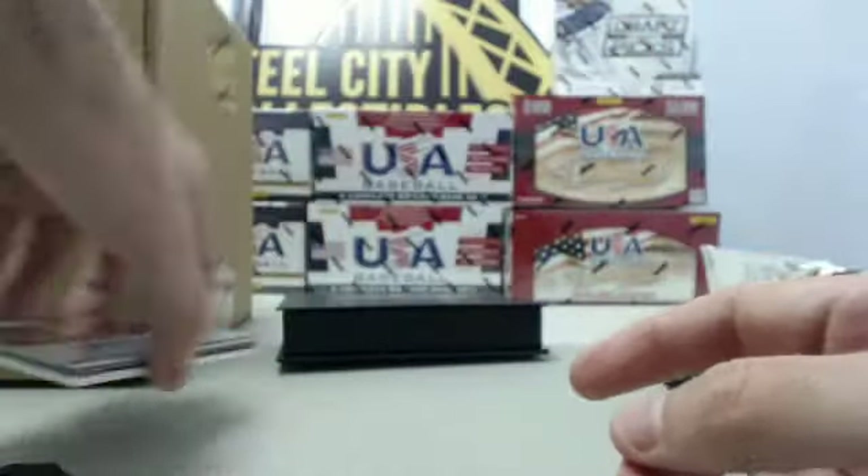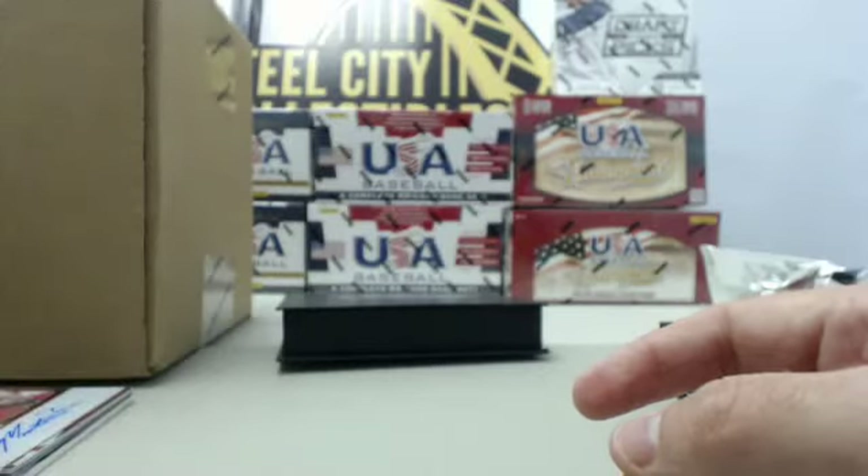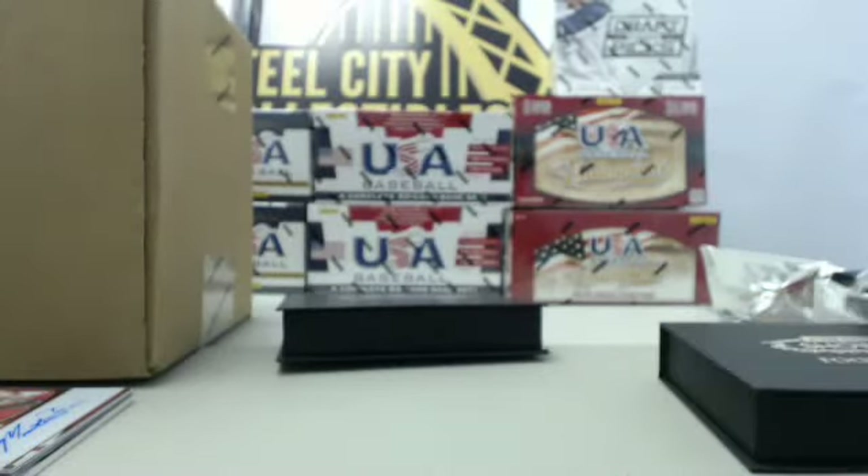So two solid boxes there for you, with a couple extra autograph hits in the first box. Craig, we appreciate you breaking with us and look forward to breaking for you again in the future. I'm going to clip this real quick and we will be right back on air with the 2013-14 Heroes and Prospects hobby box case.